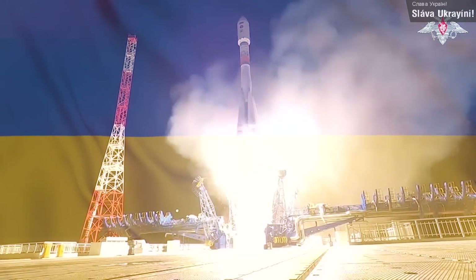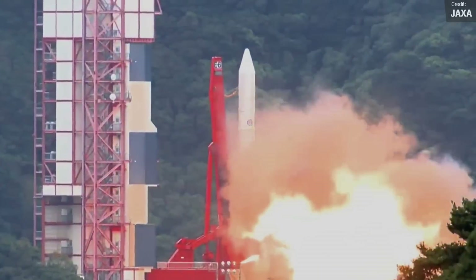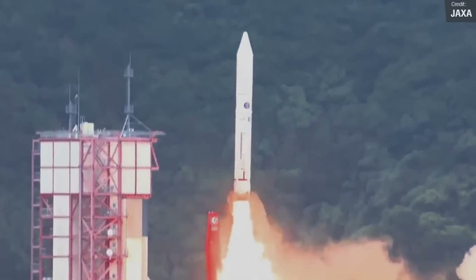Less can be said about the success of the next launch we saw last week. On the 12th of October, Japan launched their Epsilon-6 mission, which saw the Epsilon rocket carry eight payloads, including the Innovative Satellite Technology Demonstration 3 mission, to orbit. Unfortunately, seven minutes after launch, mission control sent the destroy command to the rocket, due to the fact that at the separation of the second stage, the rocket had sub-nominal attitude and wouldn't be able to reach orbit.